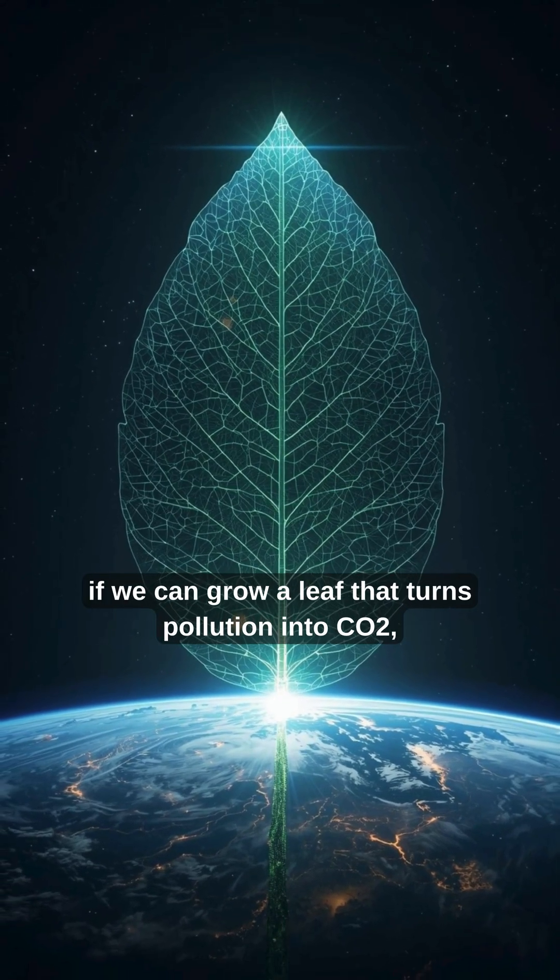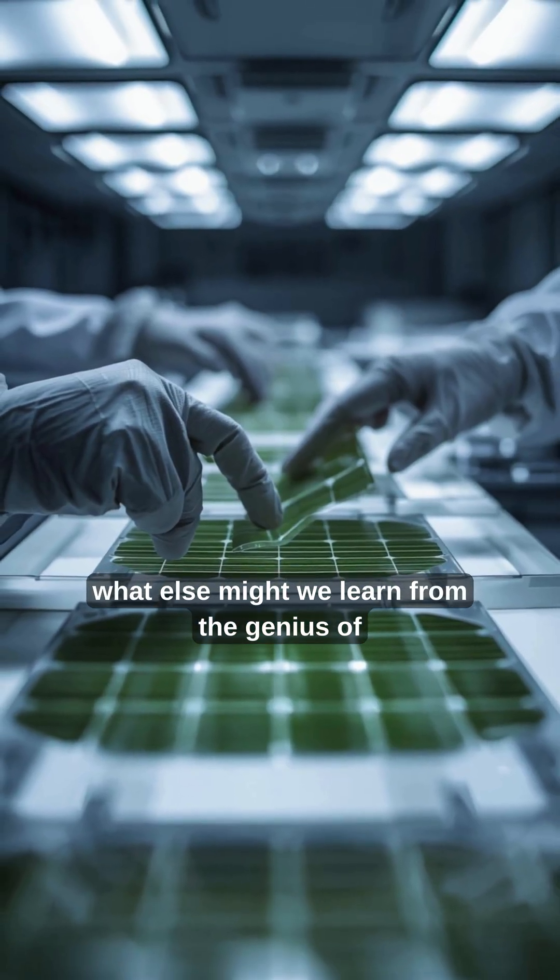So, if we can grow a leaf that turns pollution into power, what else might we learn from the genius of nature?